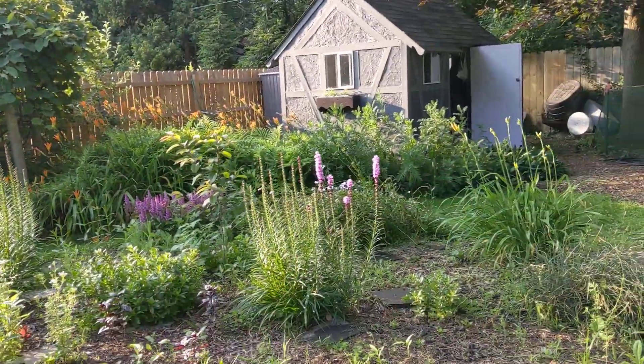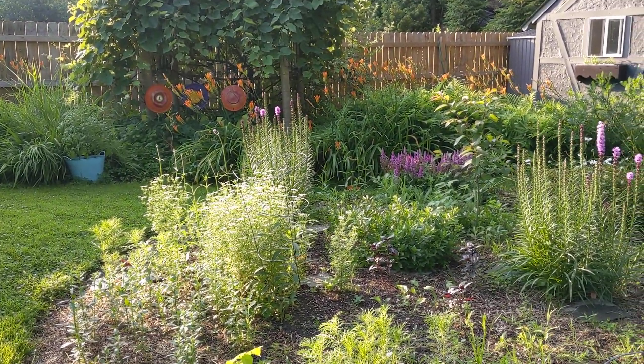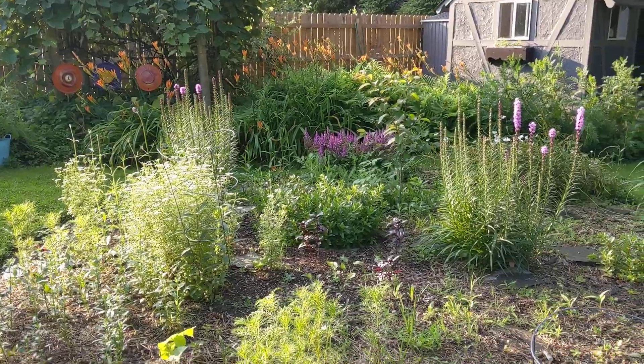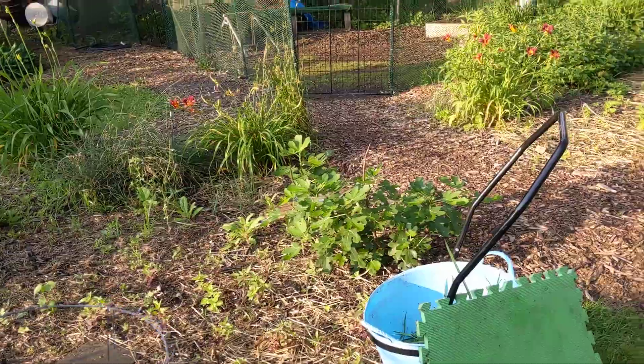Good morning everybody. It's a beautiful morning — gonna be a million damn degrees again, really humid today. I'm out here reading, listening to some YouTube, drinking some coffee this morning.